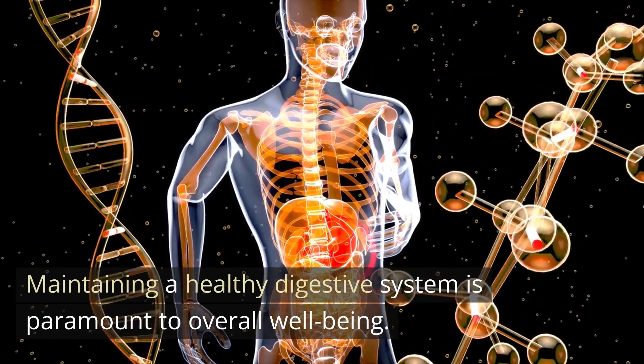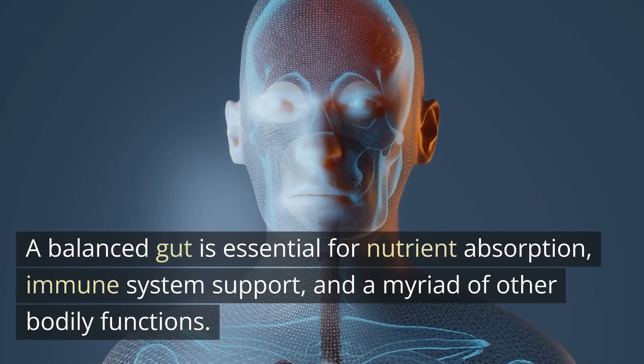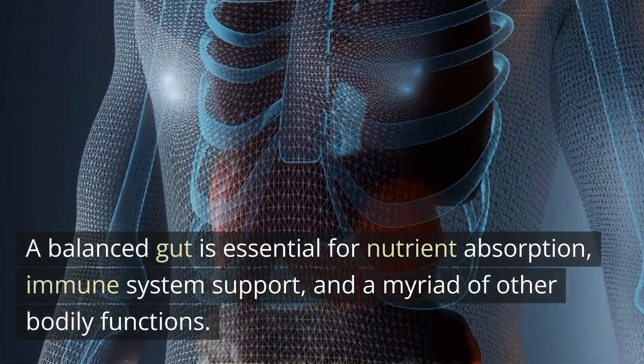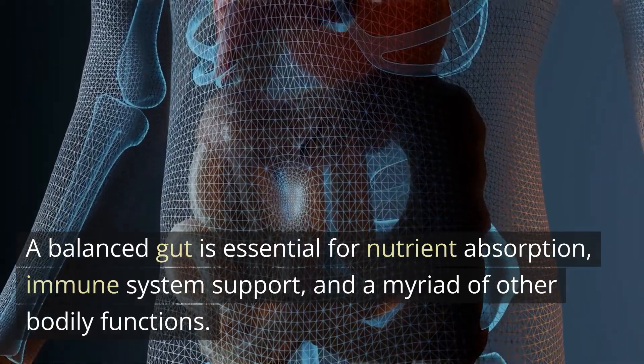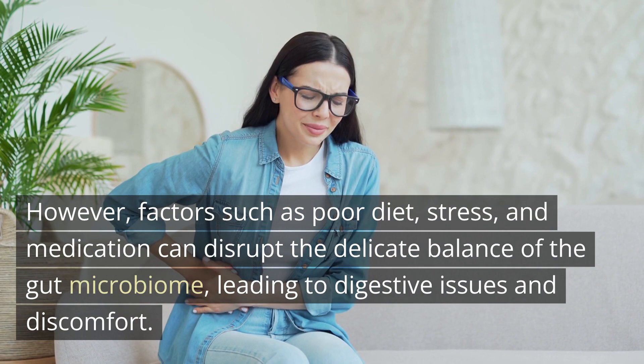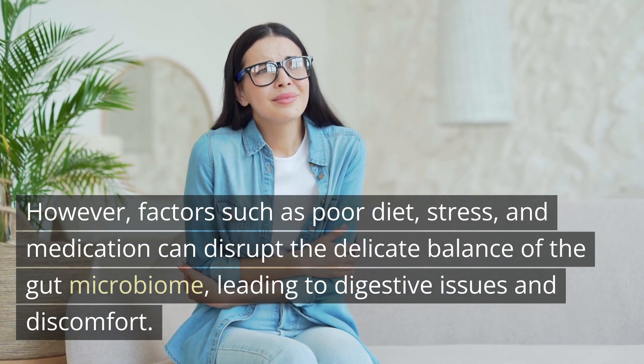Maintaining a healthy digestive system is paramount to overall well-being. A balanced gut is essential for nutrient absorption, immune system support, and a myriad of other bodily functions. However, factors such as poor diet, stress, and medication can disrupt the delicate balance of the gut microbiome, leading to digestive issues and discomfort.